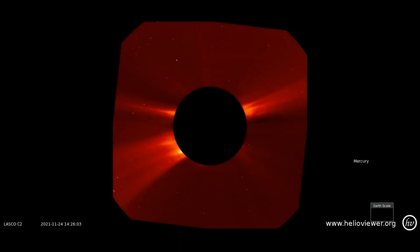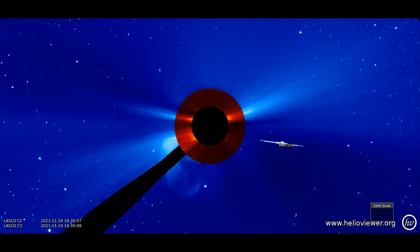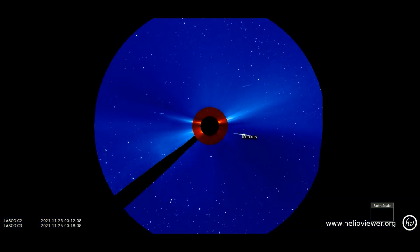Starting off today with the LASCO C2 filter, showing the solar flare erupting on the 24th. We will progressively pull back the field of view to the C2 and C3 filters as the flare expands out through space. Also seen is Mercury as it closes in on the Sun in its orbit.